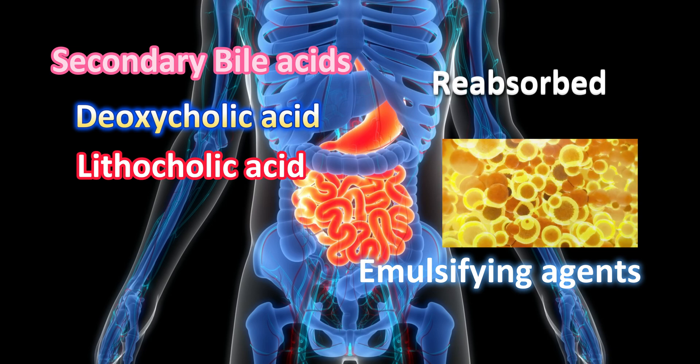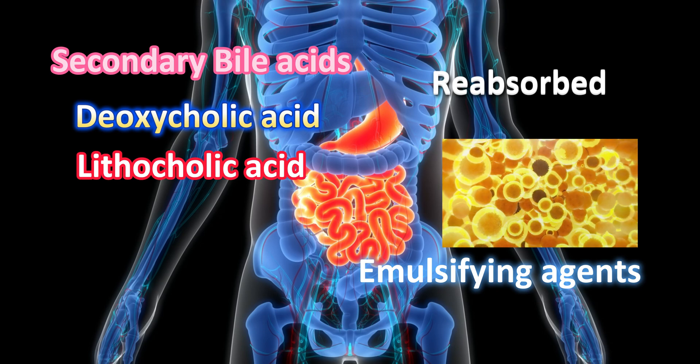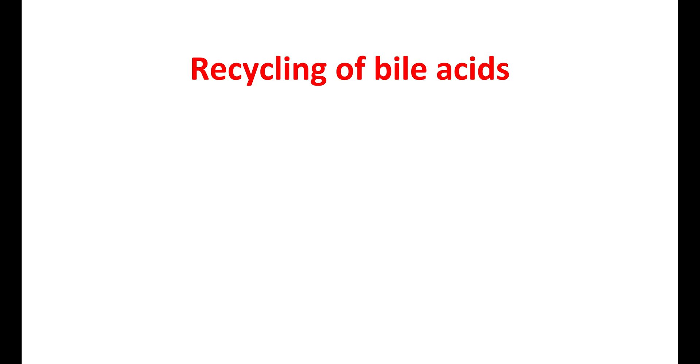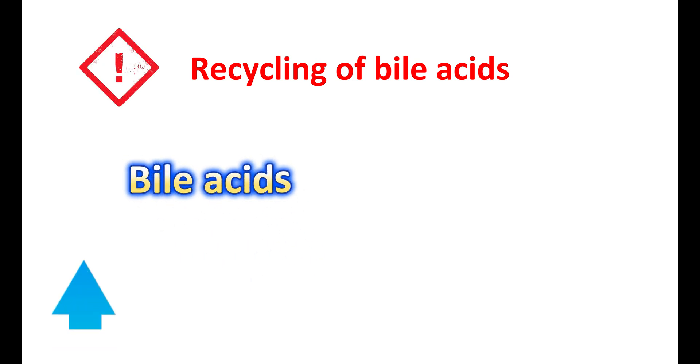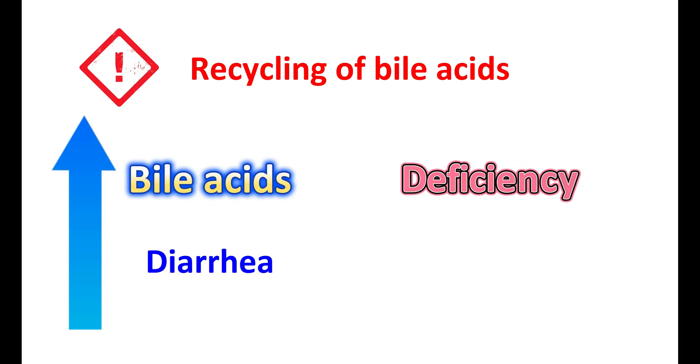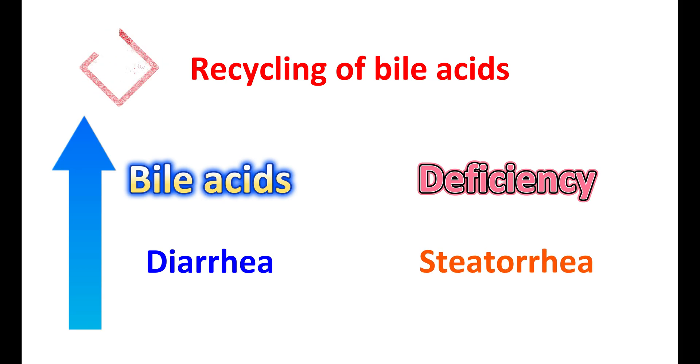Bile acids also stimulate gut motility, which helps in digestion. They maintain good intestinal health by regulating the recycling of bile acids, ensuring proper bile acid levels in the colon. Any disruption of this cycle may lead to excess bile acids, causing diarrhea, or to deficiency, causing fat malabsorption and steatorrhea.